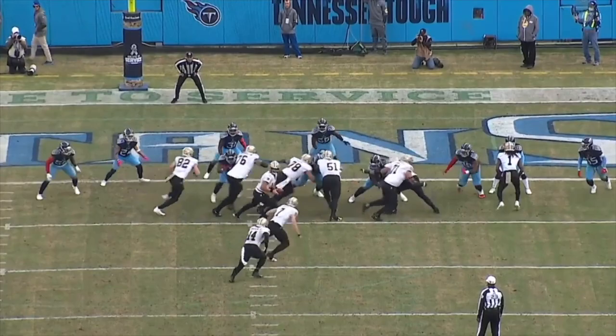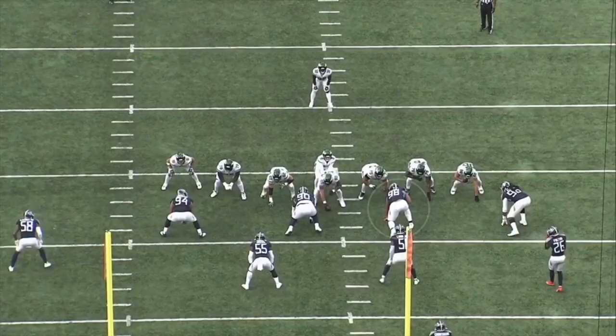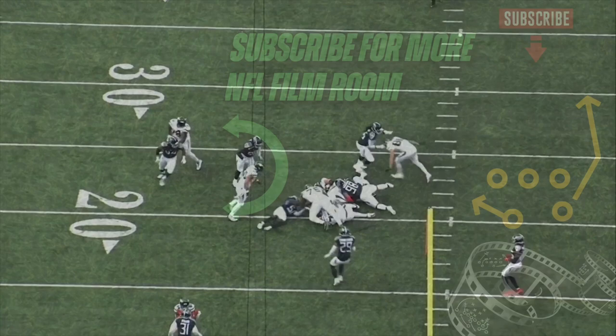The good news is that Jeffrey Simmons still has a lot of room to develop when it comes to pass rushing consistency, and I expect him to get pretty close to his ceiling over the next couple of years given his work ethic and the trajectory of his development so far in his career.